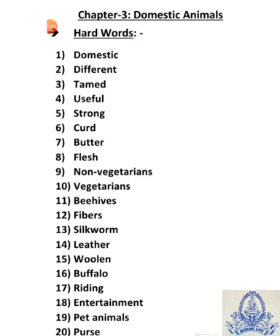Ninth is non-vegetarian — N-O-N-V-E-G-E-T-A-R-I-A-N — non-vegetarian means manse haari loog. Tenth is vegetarians — V-E-G-E-T-A-R-I-A-N-S — vegetarians means shakahari, jo loog manse nahi khate, sabziyaan aur ful khate hai. Those are called vegetarians.